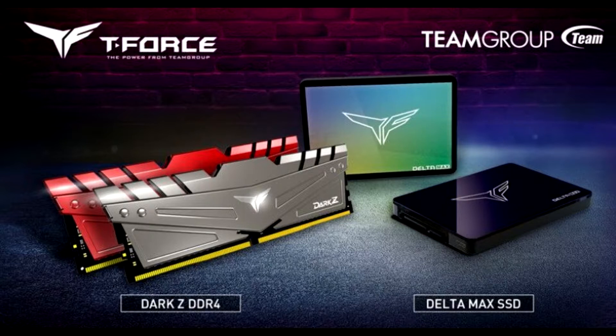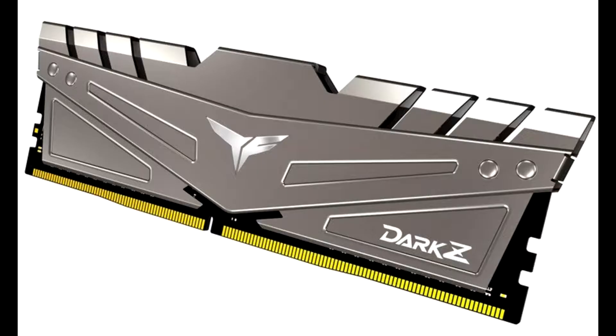The T-Force Deltamax RGB solid-state drive uses its magnificent RGB mirror design to offer the largest visual proportion of lighting effects. The magnificent mirror surface displays a transparent effect like a magic mirror, which is the first in the industry.